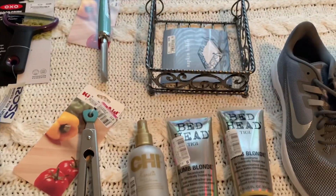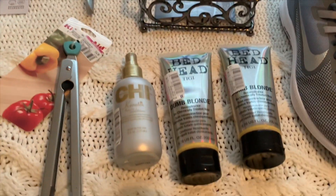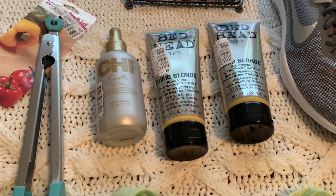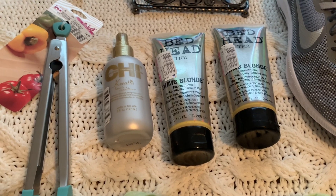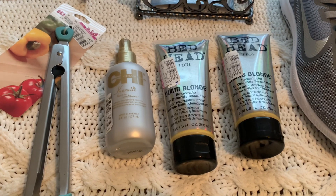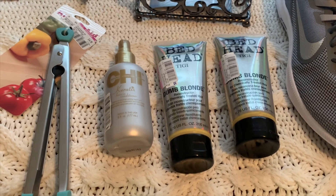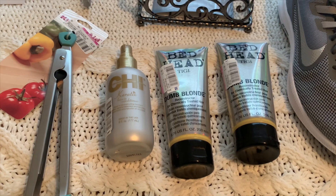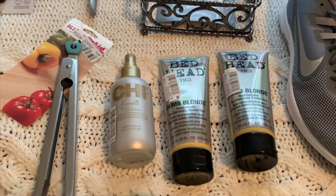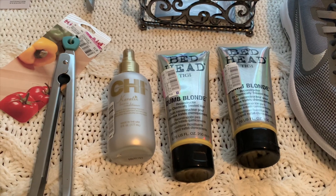I'm really excited about the Dumb Blonde reconstructor. You don't have to be blonde to use it — it's just going to help treat your hair if it's damaged. It's $3.99 and you can use it as a weekly or bi-weekly treatment.